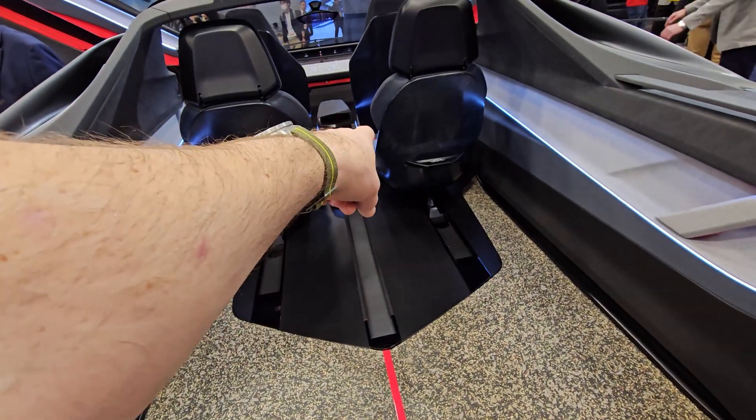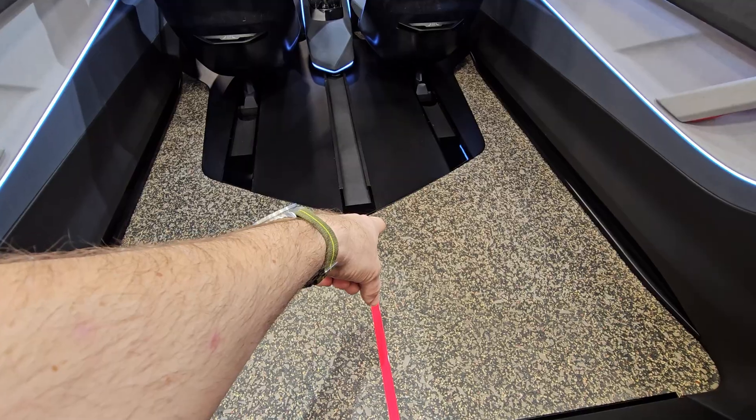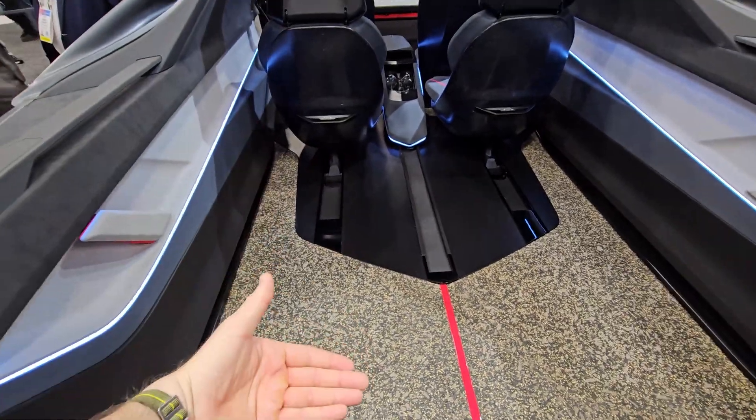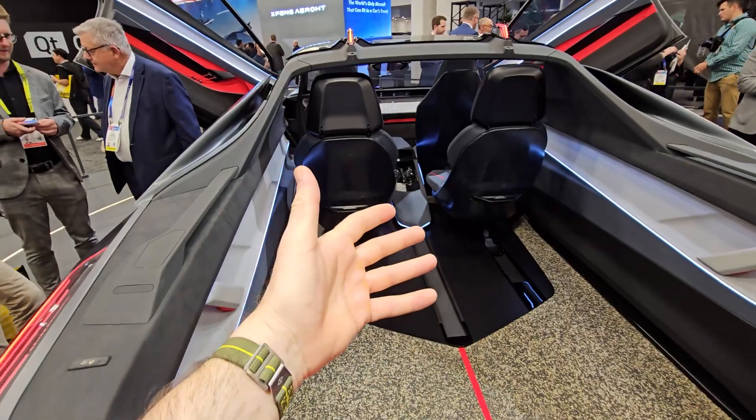And even this console — this fridge swivels down all the way in the back here, so you can lay down, have the glass on top, and imagine it's raining and you just drive and chill and watch the sky.